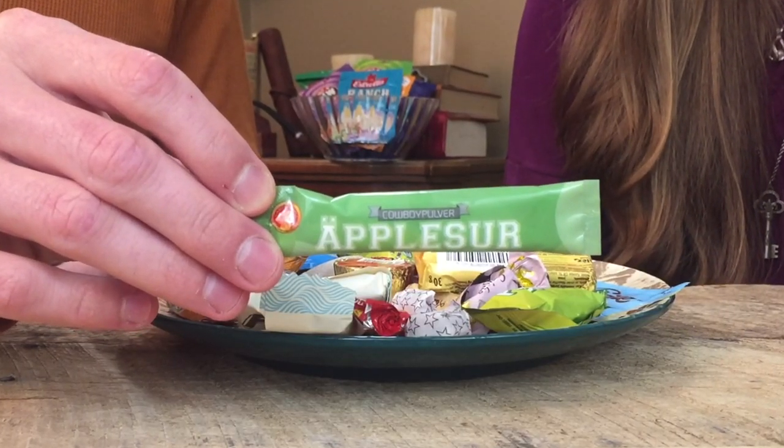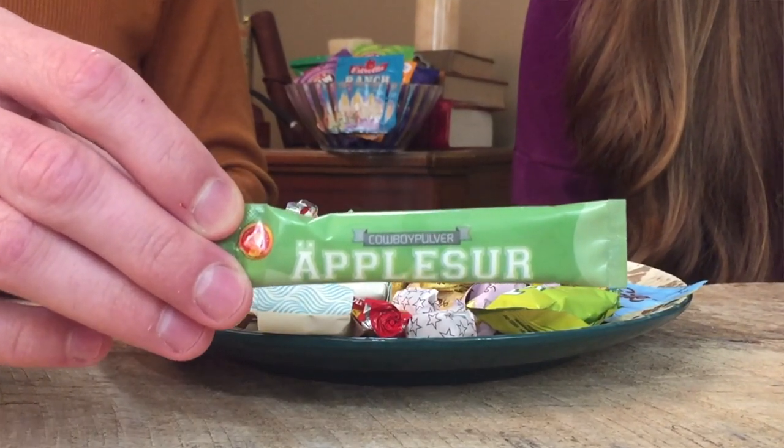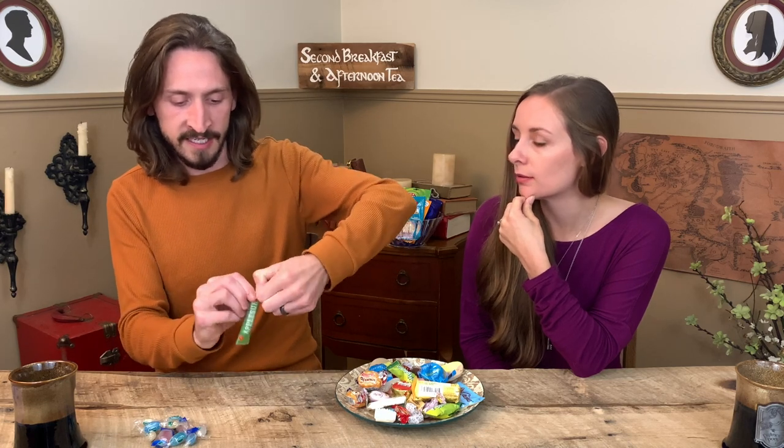Next up, this is another pulver — it's called cowboy pulver, apple flavor. So I'm guessing it's an apple powder. There's a little tear-here thing. I'm just going to dump this in my mouth. I can tell already — I like that. That's very good. Straight-up sour sugar, but it's really good. I think I'd give that a ten. I think we should do a like-and-dislike pile, or like a 'like,' a 'kinda,' and a 'dislike.' This is going to the like pile.